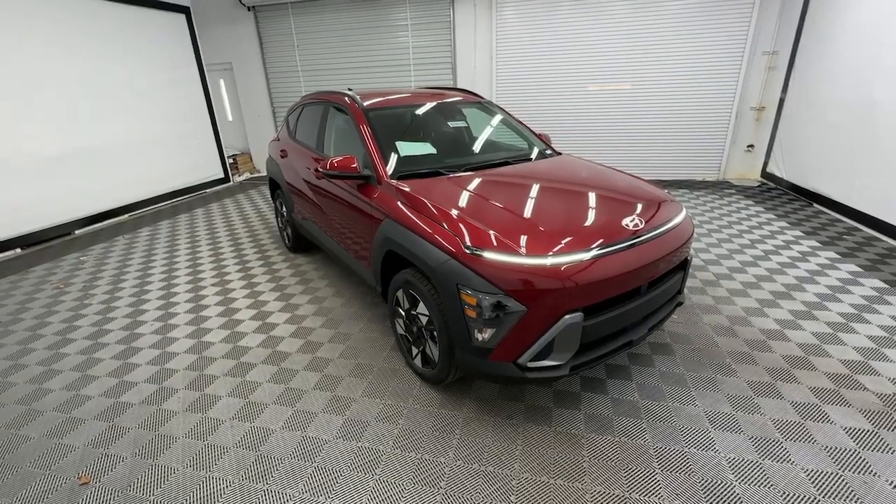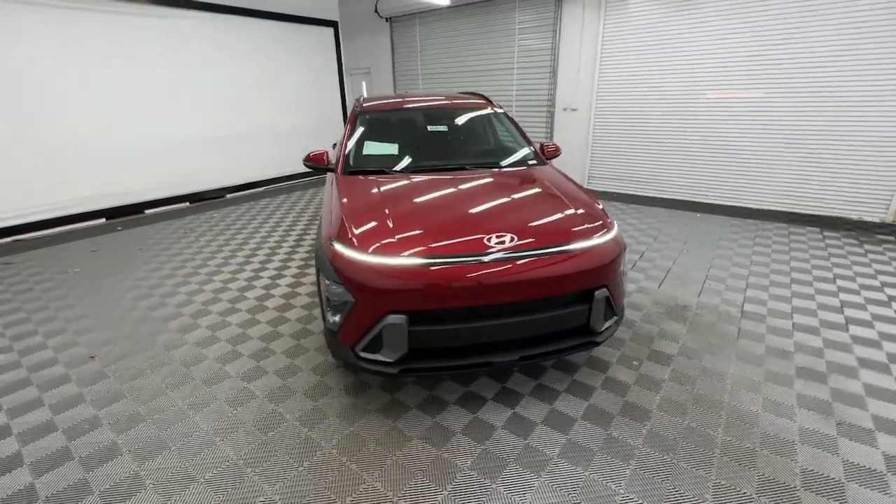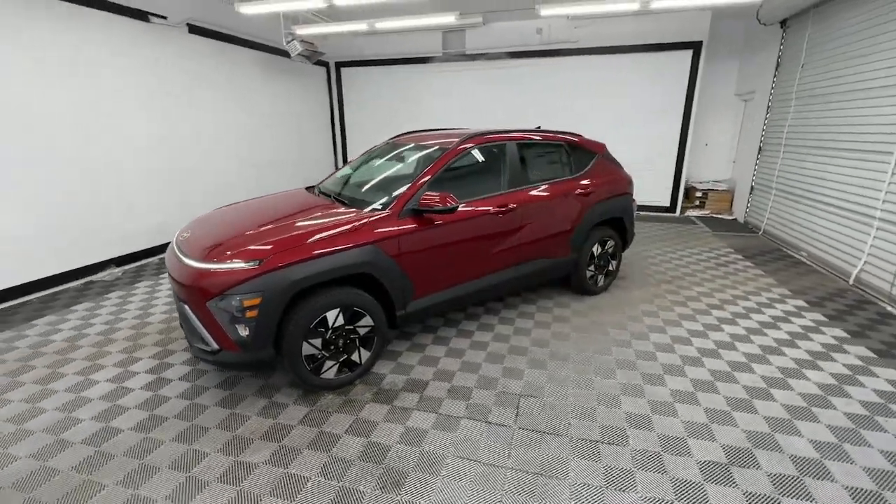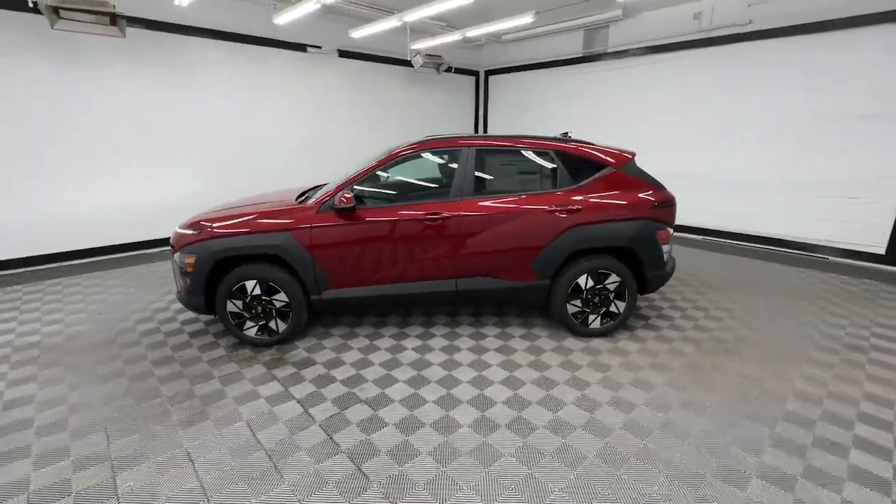Enjoy the view of this 2024 Hyundai Kona — the connected and versatile SUV that brings a fresh sense of adventure to every outing.